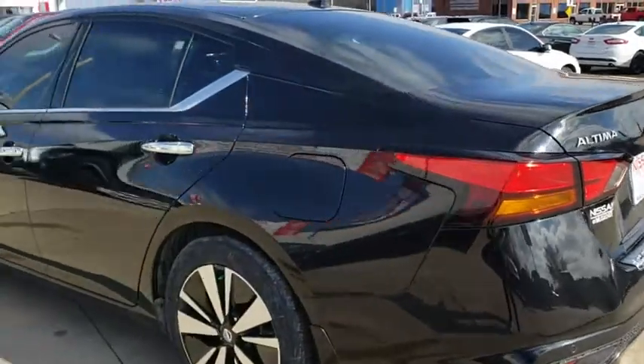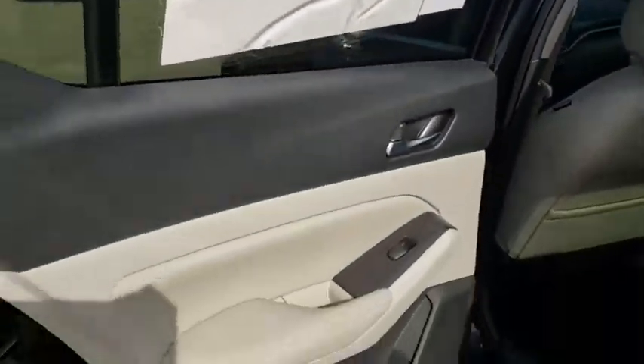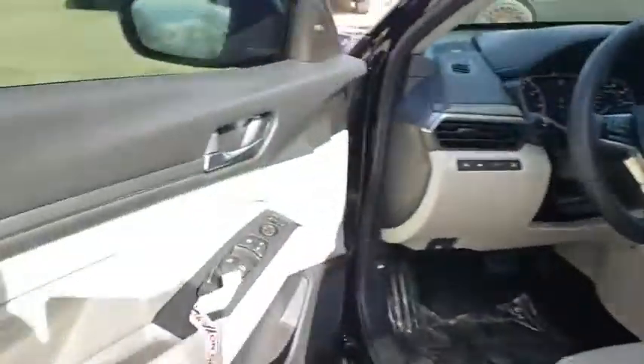Here are some of this vehicle's great options: power passenger seat, traction control, steering wheel audio controls, navigation system, anti-lock braking system, remote engine start, stability control, backup camera.